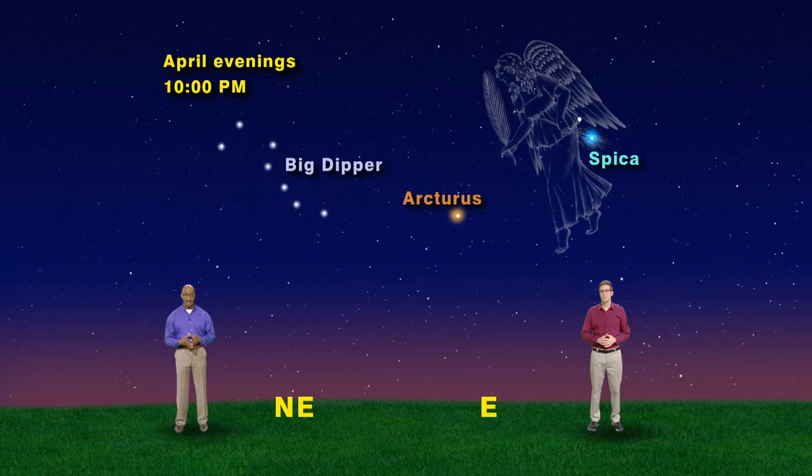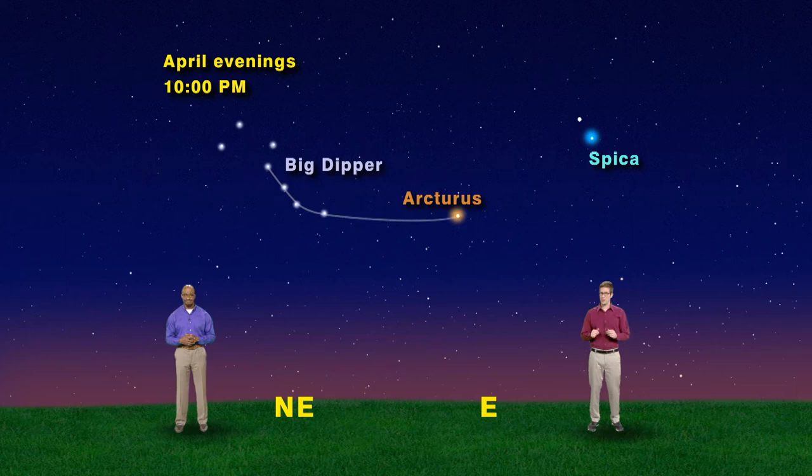Do you have a catchy saying for Spica? Oh, of course. First follow the arc to Arcturus, then hit a spike to Spica. Wow, that's a lot less catchy. Yeah, I know, but maybe it's so bad that you'll remember it.